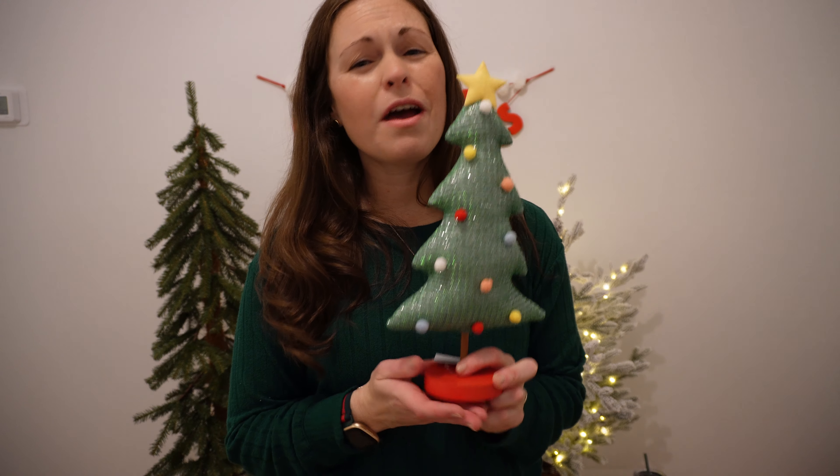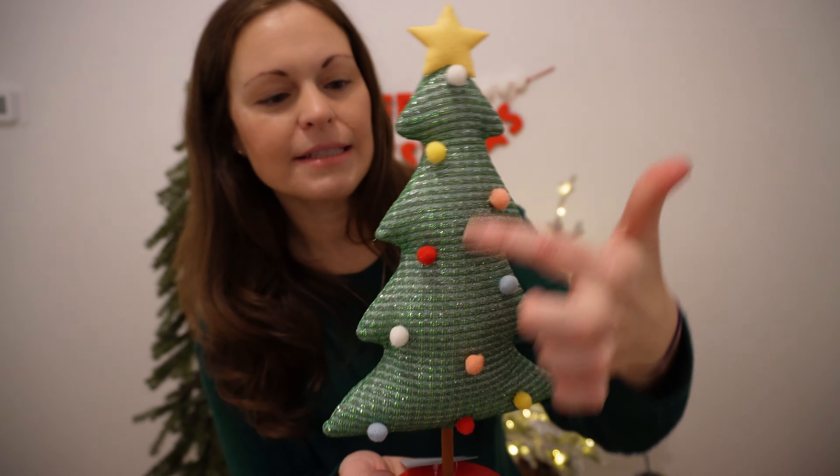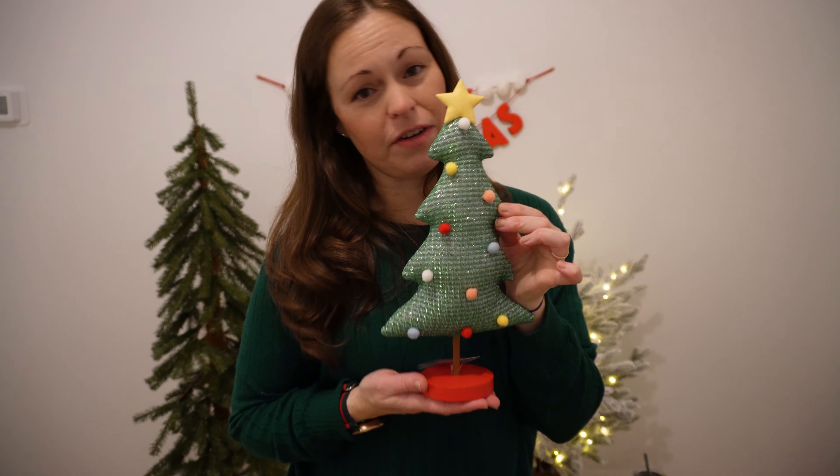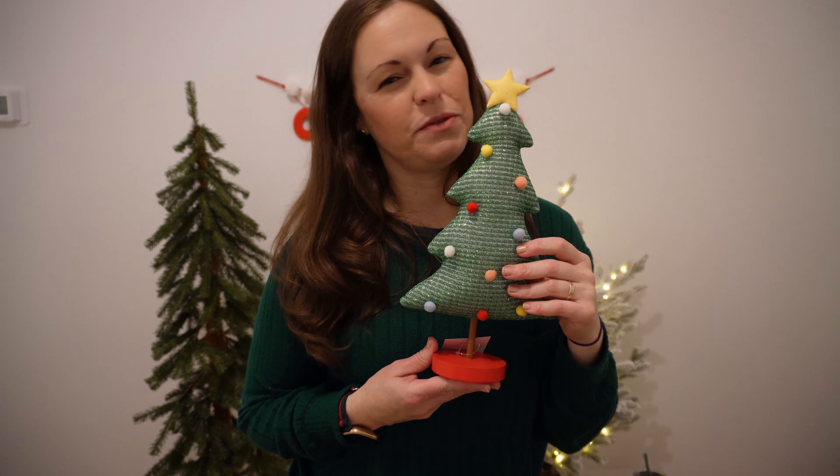This is just a fun whimsy treat — it was only $5 in the Wondershop section of Target. It has a glittery background. This is definitely going to go in one of the kids' rooms, most likely Rory's. I just thought this was so cute.